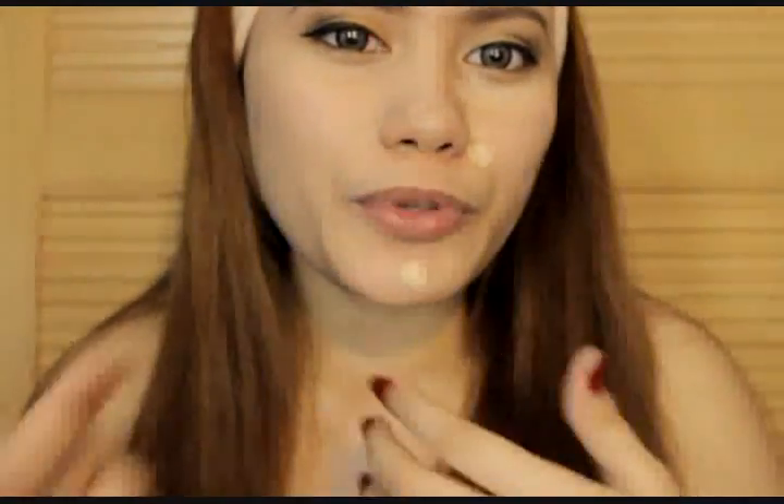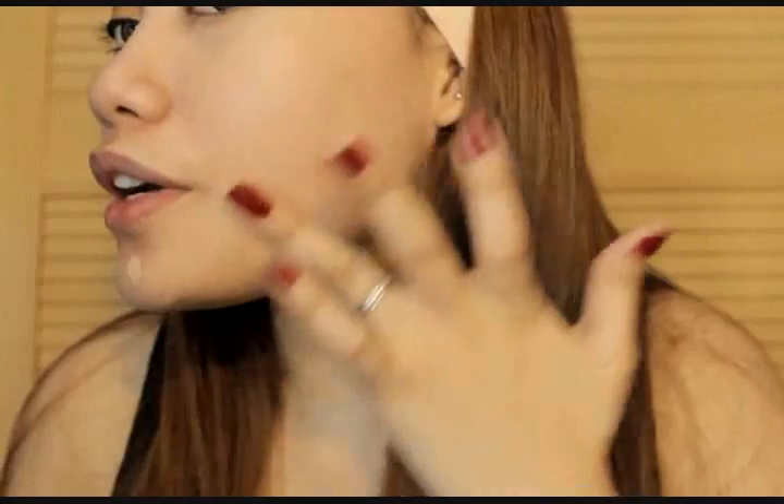Dito na tayo sa baba. Makikita nyo — nag-brighten yung complexion, yung mga veins at pimple marks nag-lighten. Hindi pa naku-conceal yung dark circles ko. Feeling ko maganda itong product. Let's blend. Nakita nyo, konti lang yung nilagay ko pero na-cover niya na yung whole face. We're almost done — ito sa baba, sa gilid ng ilong.